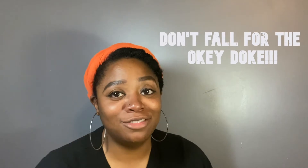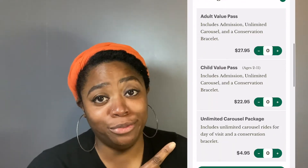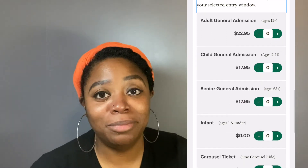Now be careful when you're purchasing your tickets online. Don't be like me and accidentally purchase the ticket package instead of general admission. The ticket package includes your general admission and unlimited carousel rides. My family did not ride the carousel and had no plans on riding it, but because I was not paying attention I purchased the ticket package. So if you're not going to ride the carousel, just do the general admission tickets so you won't make the same mistake as I did.